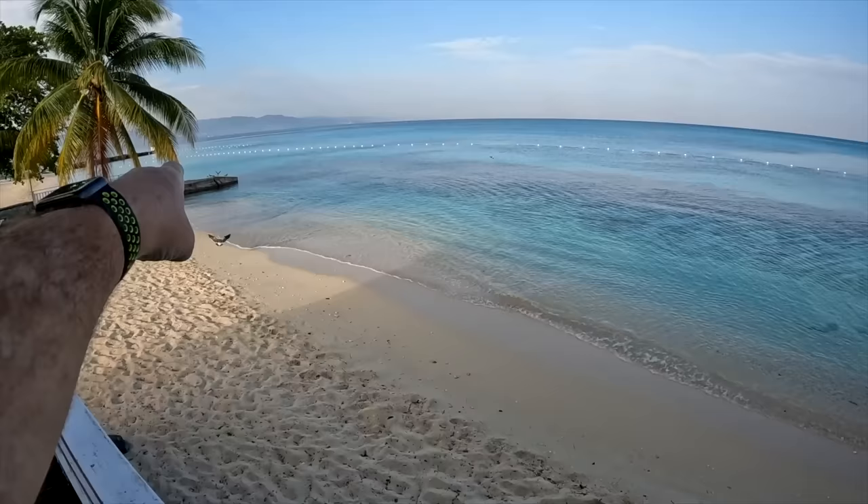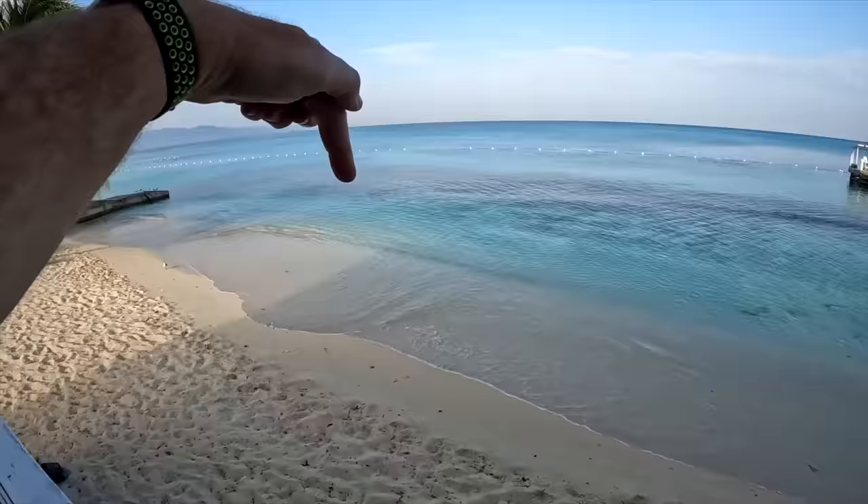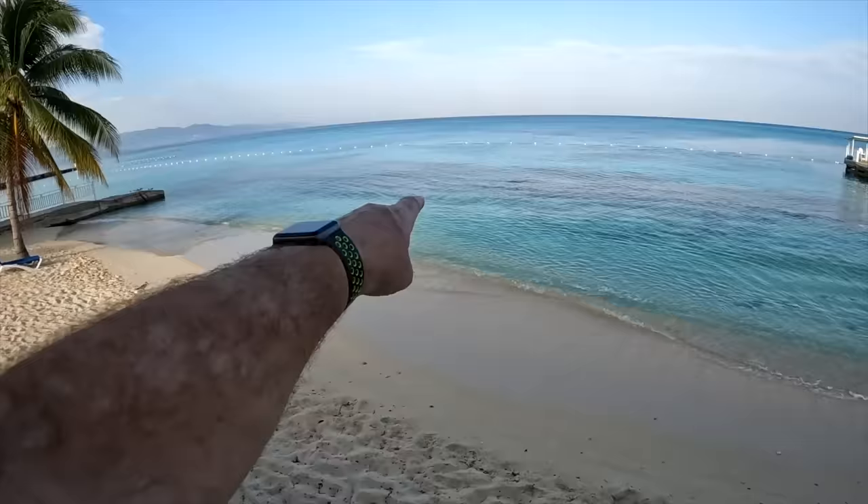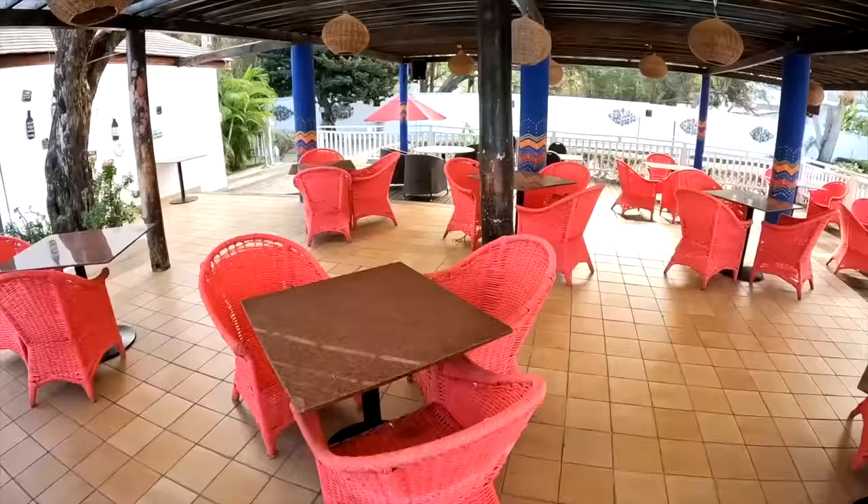This is all coral reef all the way up to this point - you can actually see it right up to here along that wall, and that's where most of the fish are. You can find lots of other interesting things along here. As we go this way the beach gets smaller and smaller - huge beach over here, medium-sized beach here - but you can only go in a little bit because you don't want to get near the coral or you'll get cut up.